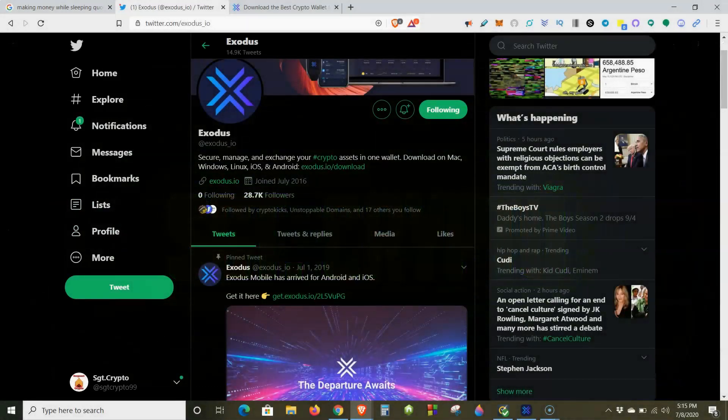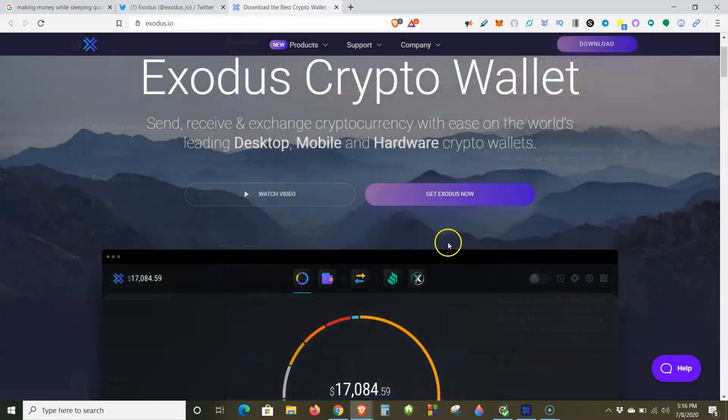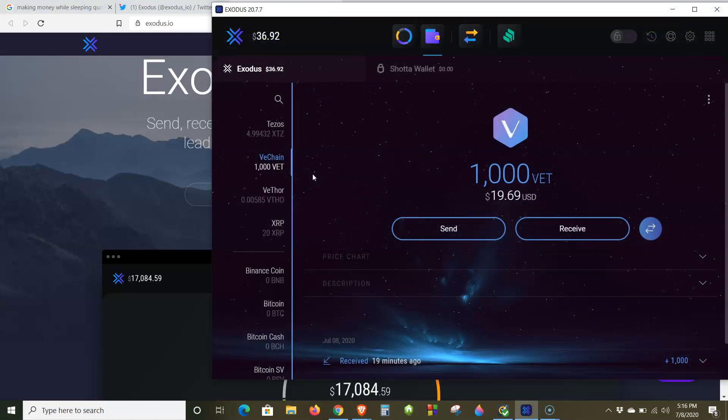Give Exodus a follow on Twitter — their account is at Exodus underscore IO — and give me a follow as well at Sergeant Crypto 99. Click the link here and it'll take you directly to their website, not some third-party affiliate link. You come here, download Exodus wallet to your desktop, and once you have the wallet open you'll be able to deposit your staking cryptos.